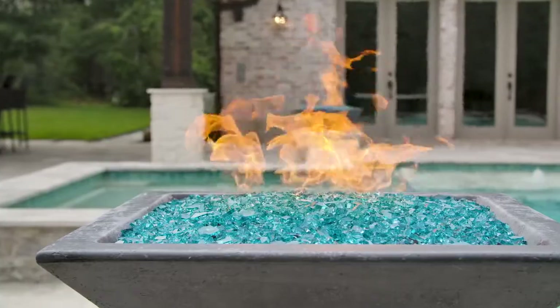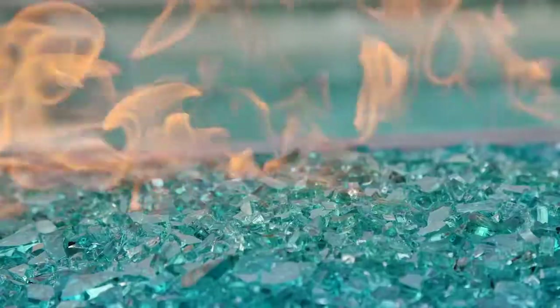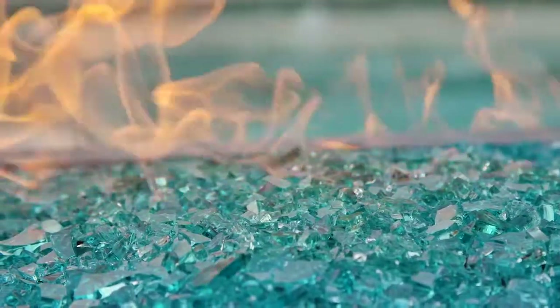The fire bowls on the pool and the oversized fire pit finish this backyard off with dazzling fire that lights up the night.